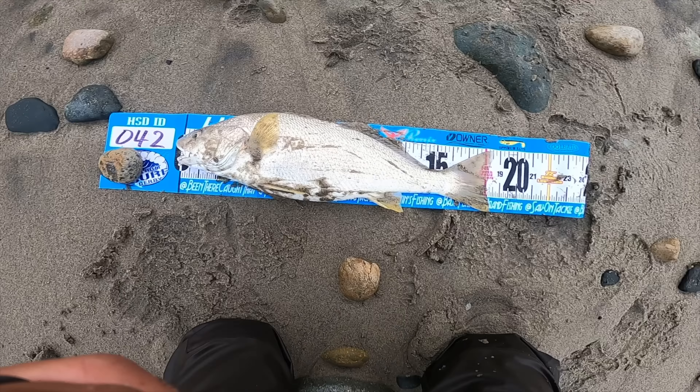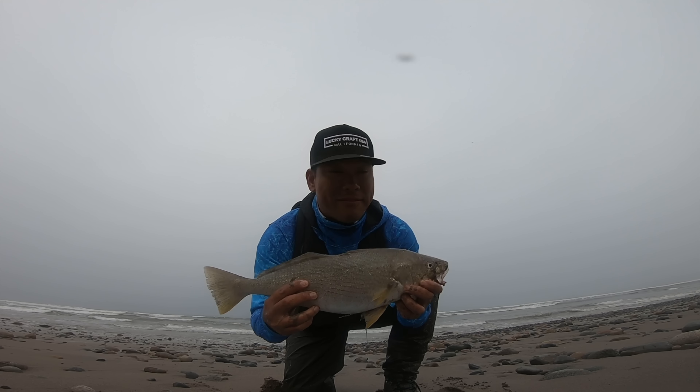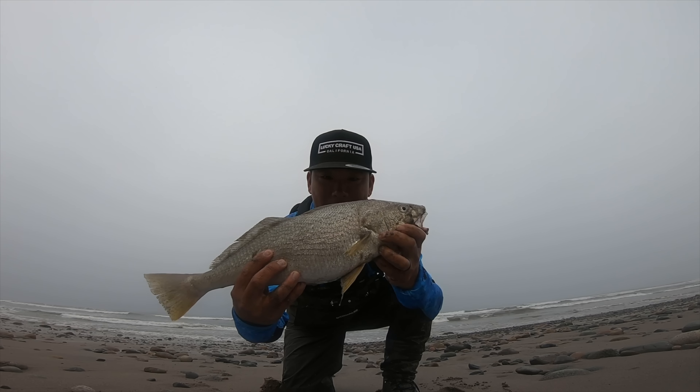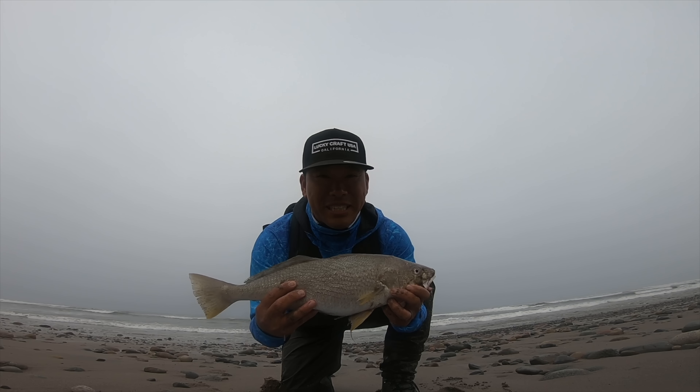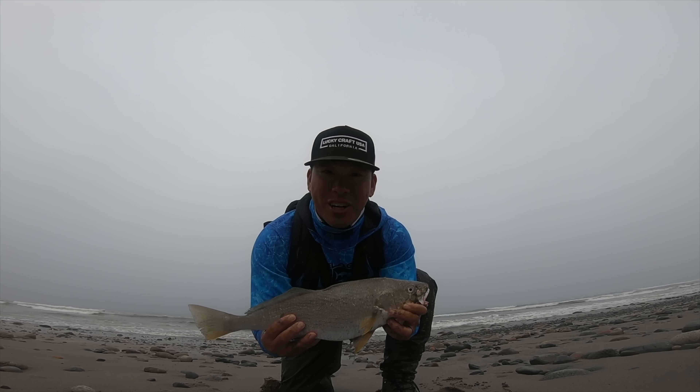Oh my goodness, this is the biggest yellowfin croaker I've ever caught. It's almost 19 inches with the mouth fully closed — about 18 and a half solid. Almost a 19 inch yellowfin croaker caught with the Lucky Craft Flash Minnow 110 on the slow roll. Super rewarding to get that bite and a quality fish like this. This guy's so fat — what an amazing opportunity. Let's get him back in the water and try to catch some more.